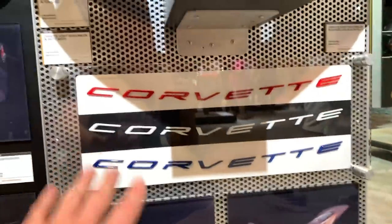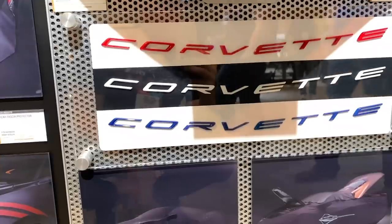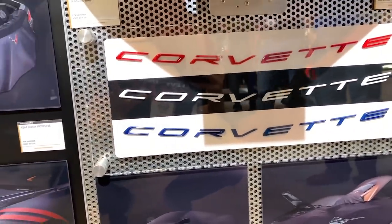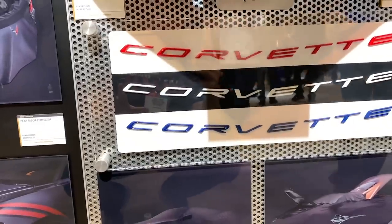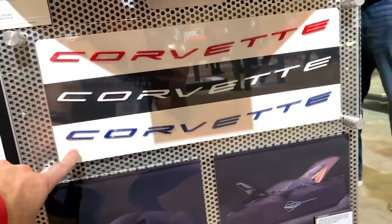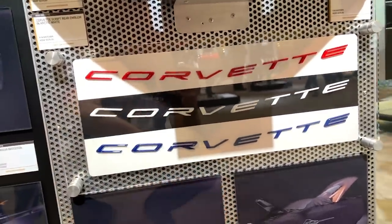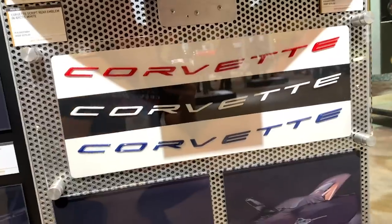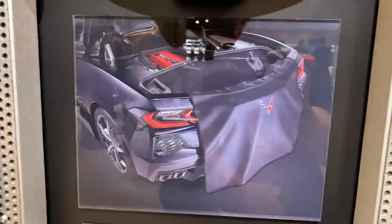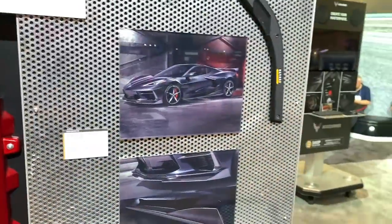Right here is the Corvette script emblems in Arctic white, red, and blue. These are $375 a piece. So it would cost a little bit of money, but buy all three of them and have red, white, and blue — and maybe leave black in there too — Corvette logo on the back of your car. I think that would look pretty sweet. The rear Corvette fascia — that's been around for a long time and I think it's going to be a big thing.